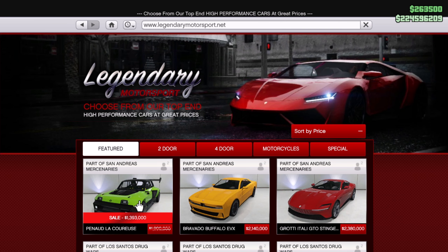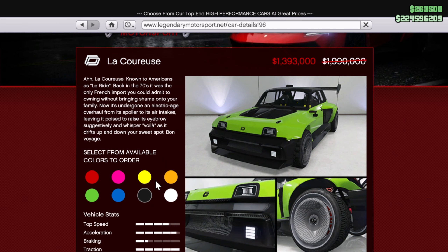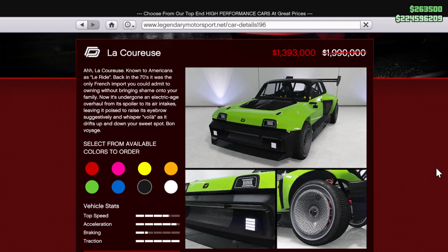Moving on to vehicles this week. First up in Legendary Motorsports, we have the Pennedli Caris, typically almost 2 million, now on sale for almost 1.4 million. It's a great little vehicle — it drives well, it's electric — so pick it up.